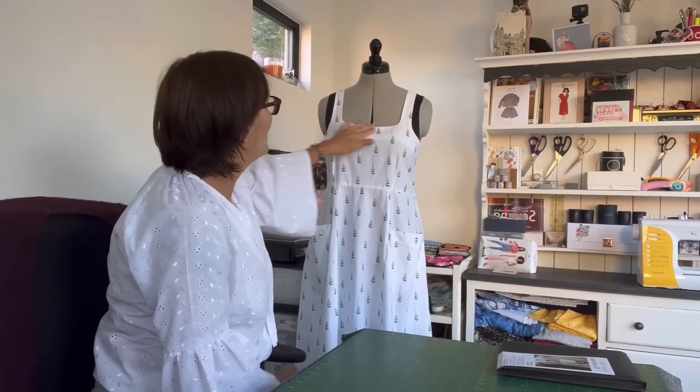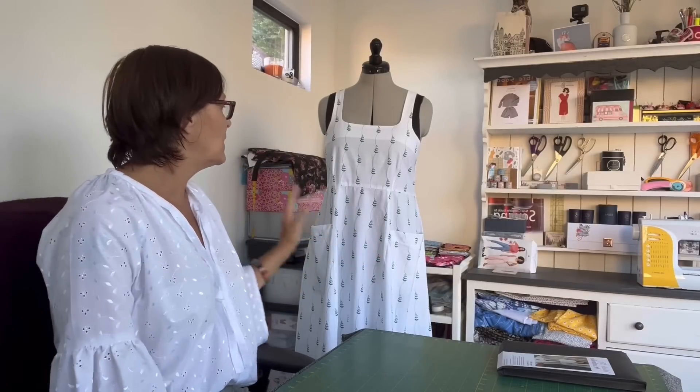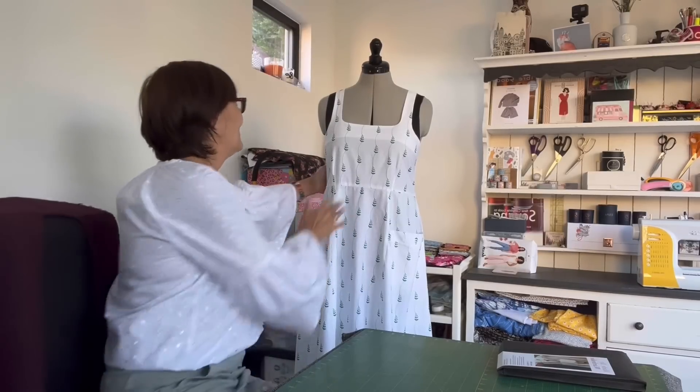This is definitely one of my favourite dresses. I really love the bodice — there's no gaping. I've got a few square neck tops that I've sewn and this is probably the one with the nicest fit on the chest area. It sits really flat and really nice. And actually it's one of the very few dresses that actually looks better on me than it does on Annie, which is a nice change.